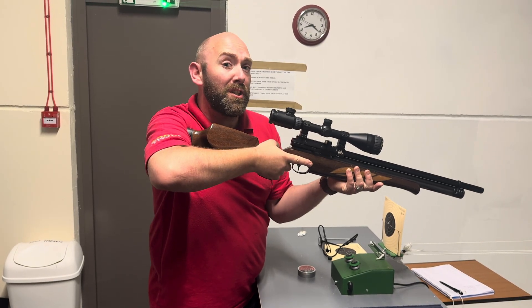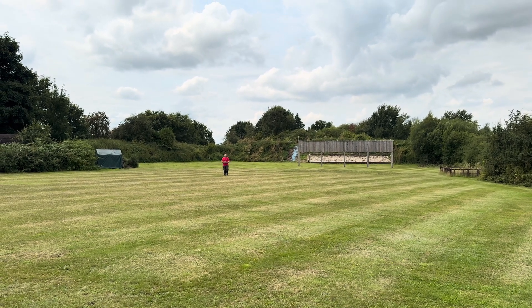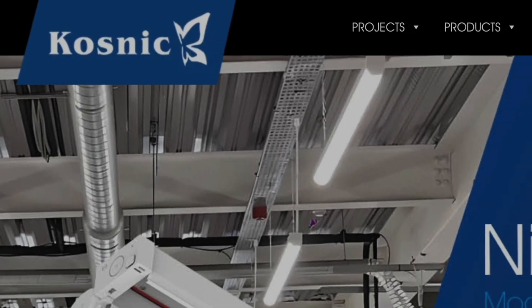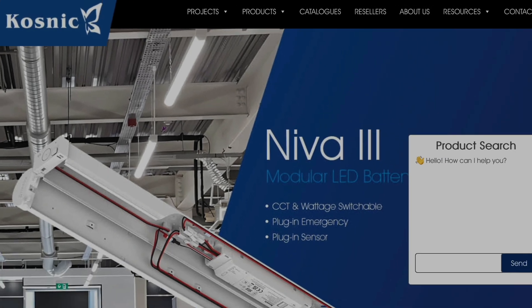So it turns out I'm a pretty lousy shot. So why am I at a rifle range in the rural Lincolnshire countryside? Well I've been invited here by Cosnic as they say they have a world leading solution to an emergency lighting problem and they've lined up this great location.